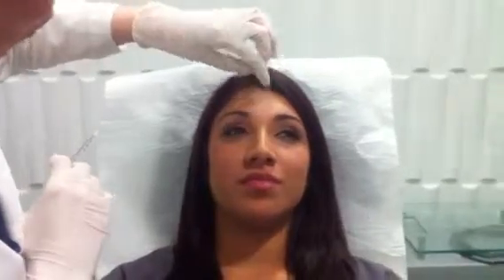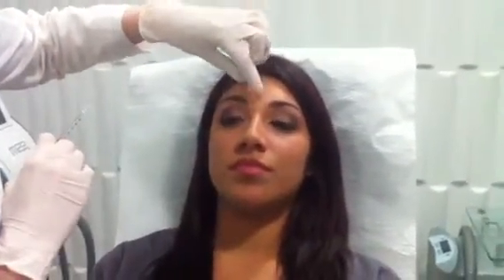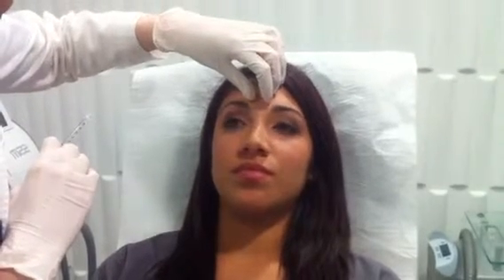So, will you frown for me? Good. She's a beautiful young patient. We're just going to do some really light treatment, sort of as preventative. So you frown again for me. Good. You can close your eyes.